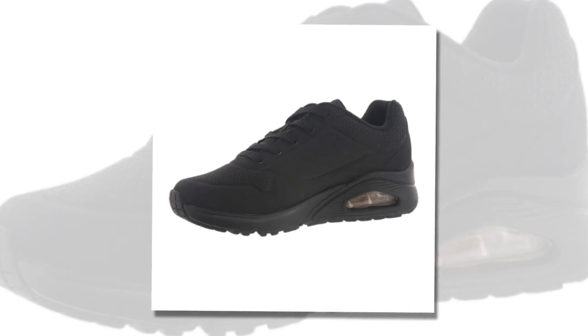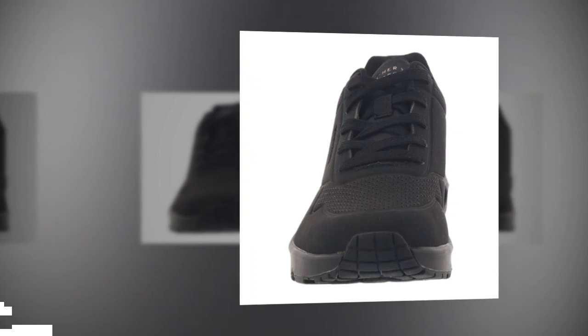One more thing — maintaining these shoes is super easy. They're made from a synthetic DuraBuck material which makes them very easy to clean. Simply wipe them down with a damp cloth and they'll look as good as new.